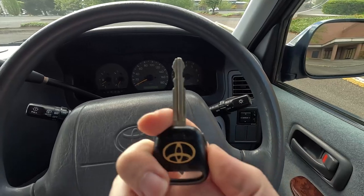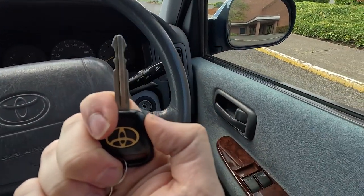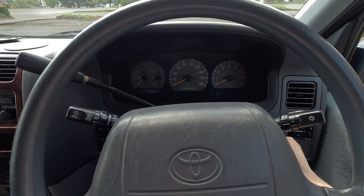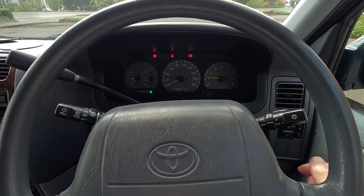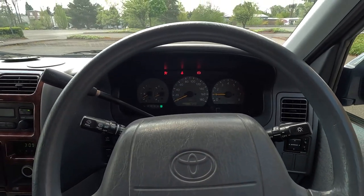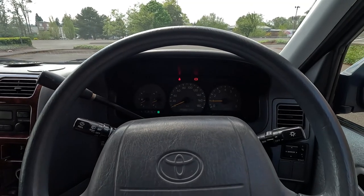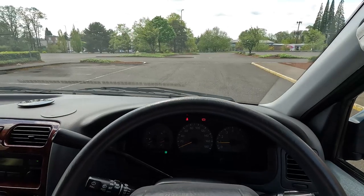It has a factory Toyota key fob that remotely unlocks - a nice feature for a 1996. Engine fires right up, no surprises there.